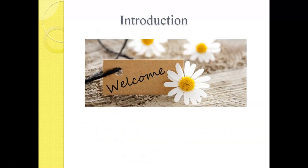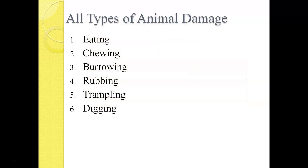I really appreciate your time and the opportunity to talk to you tonight about rabbits and the unfortunate damage that they do. Rabbits, in addition to deer and voles and squirrels, can cause a tremendous amount of damage in our gardens. You can see listed on the screen the six primary methods of damage — everything from eating to burrowing to rubbing and even digging. This video will give you tips and tricks for protecting your plants, and the types of plants you may want to consider planting to prevent that damage.